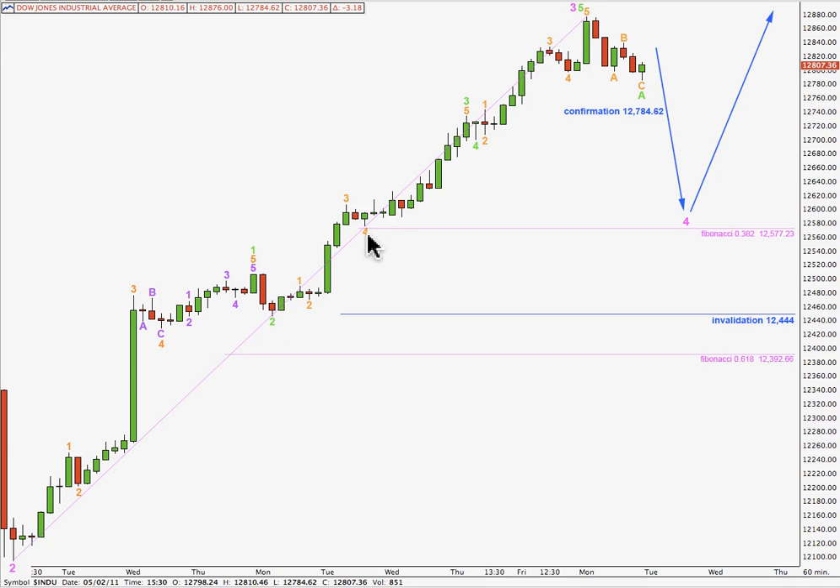For this wave count, I have wave 3 ending here, the brief little fourth wave, and a final fifth wave up. This third wave at green degree has no ratio to the first, but the fifth wave is just 1.17 points short of 0.618 the length of this third wave. So with a nice ratio between waves 3 and 5, it gives me a little bit more confidence in this wave count. Within wave 1 green, there is a nice ratio between waves 3 and 1 orange. Within wave 3 green, there are no ratios at orange degree. Within wave 5 green, there are a couple of nice ratios between all of these waves. So there are some pretty good Fibonacci ratios, which are detailed in the text article.